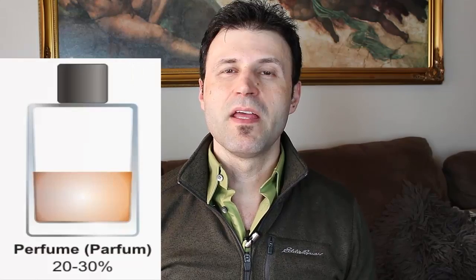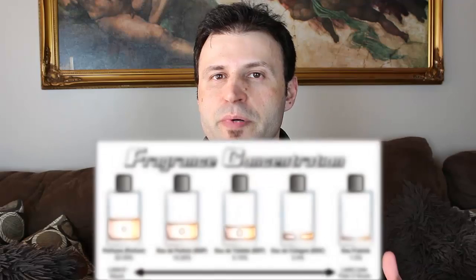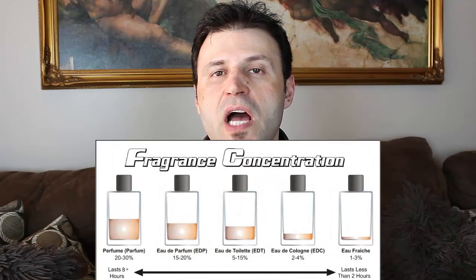Last but not least is the parfum extra or pure parfum, which gives you twenty up to thirty percent in concentration and will last a real long time — twelve to fifteen plus hours, well into the next day. That's the breakdown, and those are your most common fragrant concentrations.